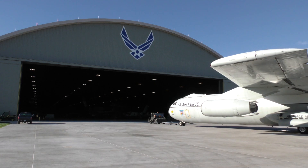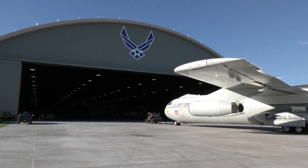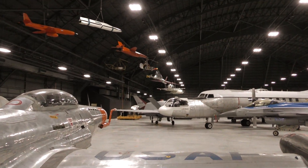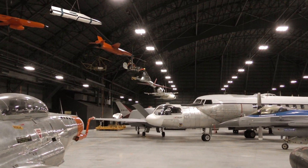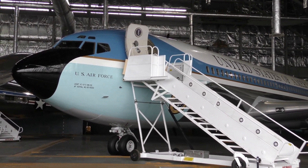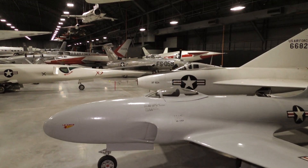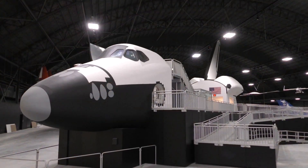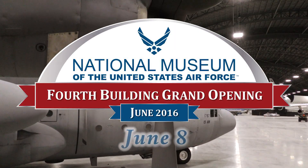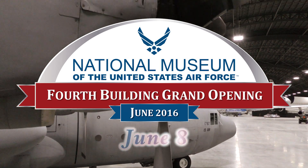The world's largest military aviation museum is getting bigger. Be one of the first to visit the National Museum of the U.S. Air Force's new fourth building, opening to the public on June 8th.